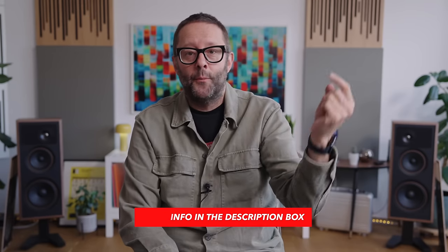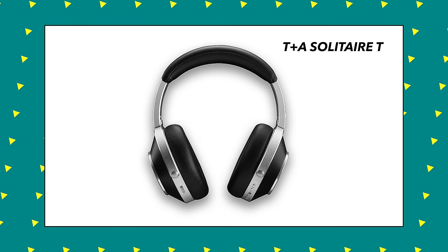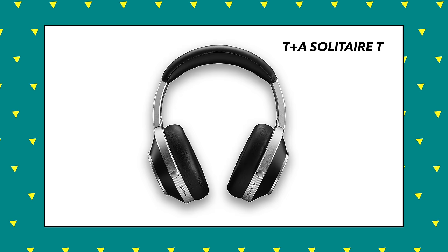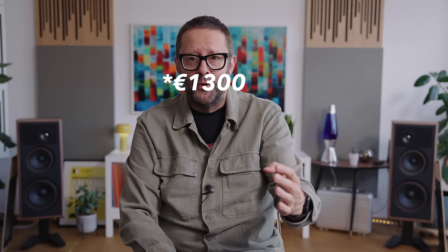We've reviewed those — I'll put a link in the description box below. But then at the Munich High End show a few months later, T+A debuted their Solitaire T headphone, which they are positioning as a sort of home listening headphone but with a Bluetooth radio inside. It can be used as a Bluetooth and noise cancelling headphone out of the house — a hybrid headphone — and it's selling for 1,100 euros, which to my mind made it the most expensive Bluetooth headphone in the world.